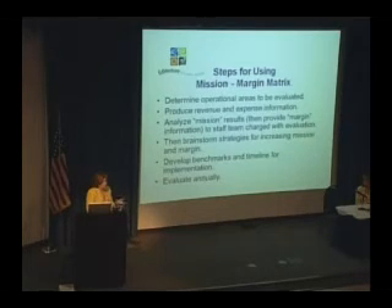Then we develop benchmarks and timelines for implementation and for change. If we're revising a pricing structure, if we're expanding summer camps from half-day camps to full-day camps, all of those things get a timeline associated with them. And then we continue to evaluate and ask, how are we doing? This is not a board-led activity — it's a staff-led activity. The board is always amazed that you force yourself to have this discipline in the process.